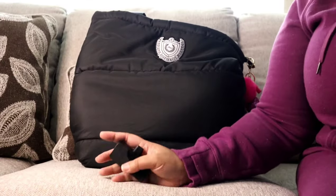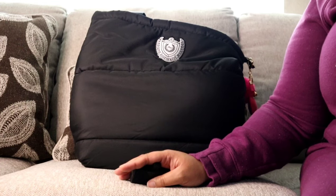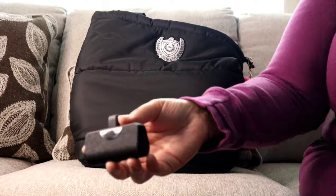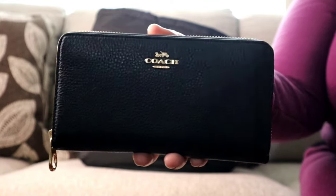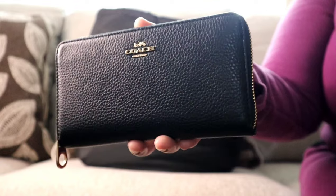I had to re-record this portion because I didn't like the lighting, so my outfit is different — it's the next day. I have a full-size wallet, the same one I've been using for the past three weeks. It's from the Coach Outlet and holds about 12 cards with lots of room for storage.